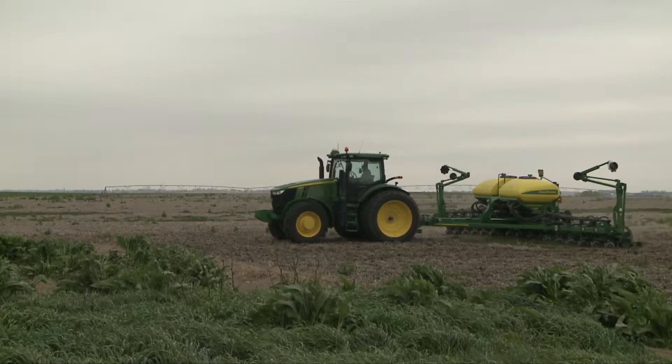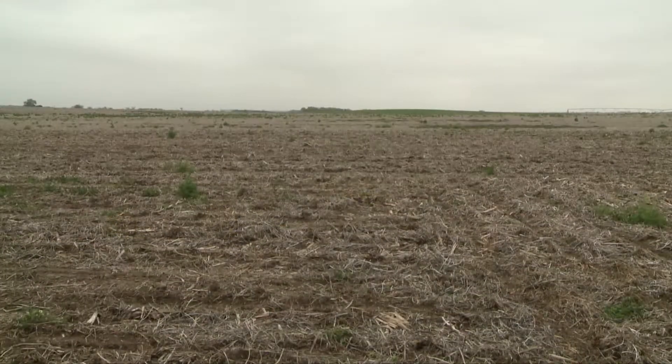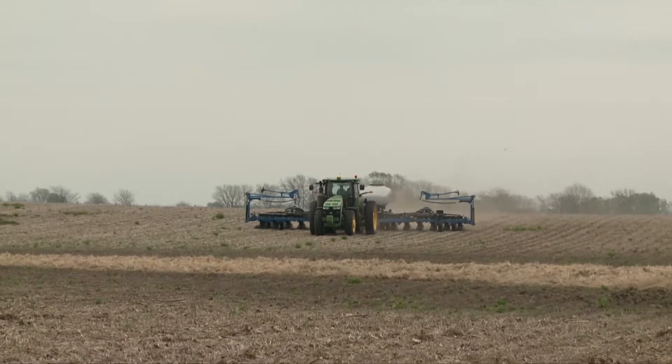In particular, we're worried about corn that was planted maybe just 24 to 48 hours before this hit. Because that corn, once it starts imbibing water, will start expanding. And if it's too cold, it's not elastic — so essentially that seed breaks open and we lose germination.